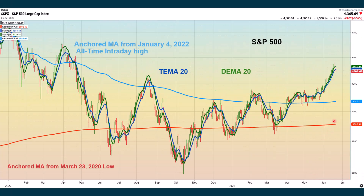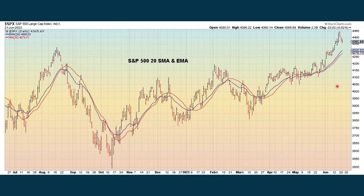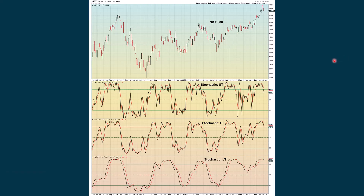Here's the 20-period double and triple exponential moving averages, where we're starting to fall below both of them. Here's another look at the regular, simple, and exponential moving averages. If we continue to fall, we'll be looking at possible support at about 4,300 for the exponential moving average and about 4,280 for the simple moving average. Here's our stochastics chart, where we're turning down now in the short term, rolling over but still extreme in the intermediate term, and rolling over in the long term and still extreme.